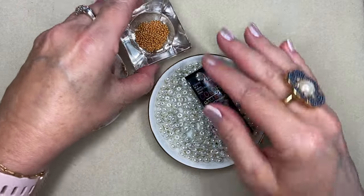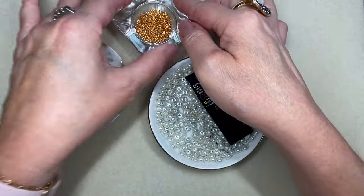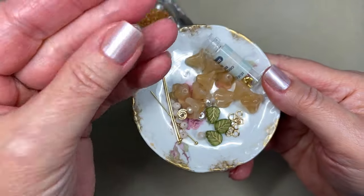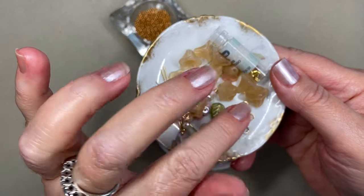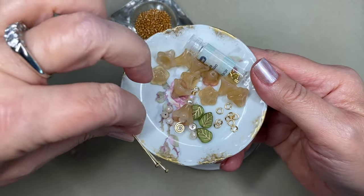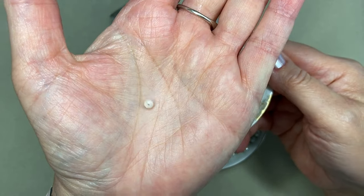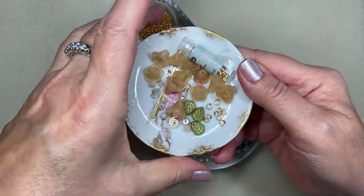I also have some 11/0 metallic gold seed beads which are going to be my spacers. Then I have a selection of glass flower beads from our local bead wholesaler here in Orlando, a few Czech glass leaves, little jump rings I made from 20 gauge wire, ball head pins for the leaves, and some little crystal rondelles left over from a past bargain bead box.